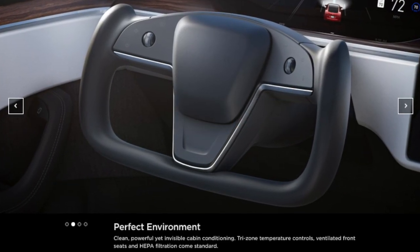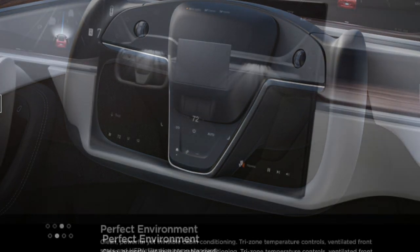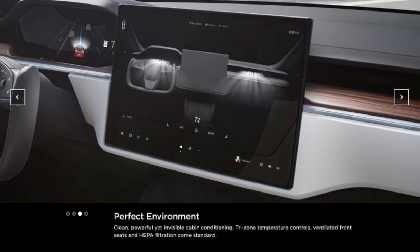The steering wheel no longer has any stalks, no shifting, just focused on driving. The HVAC has clean, powerful, yet invisible cabin conditioning, tri-zone temperature controls, ventilated front seats, and HEPA filtration come standard.